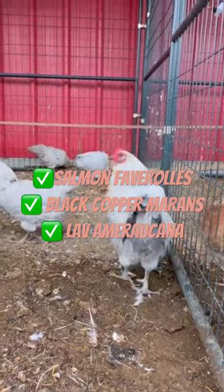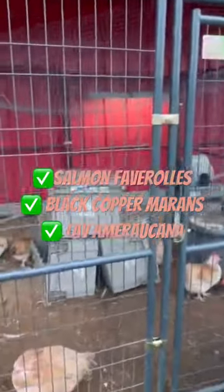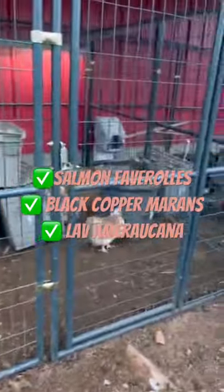We are also excited — we have some silkies and frizzled cochins, and they're so adorable. That breed lays unique eggs also, but they're so cute and little, totally bringing the cuteness to the farm.